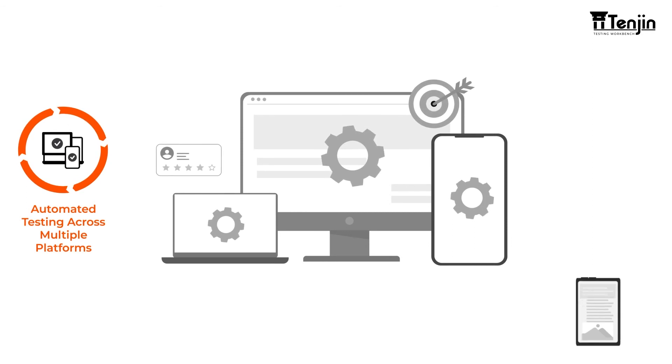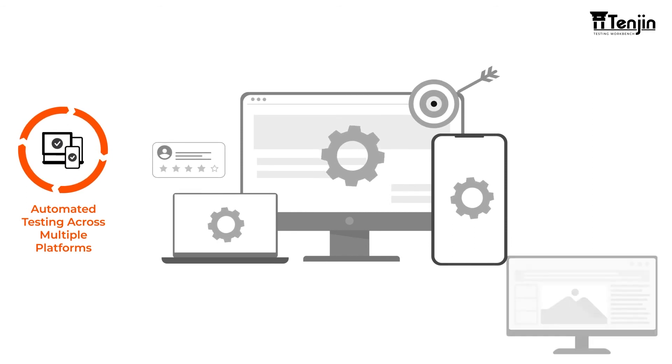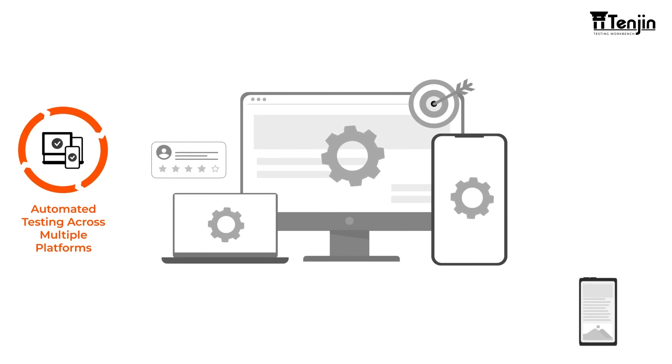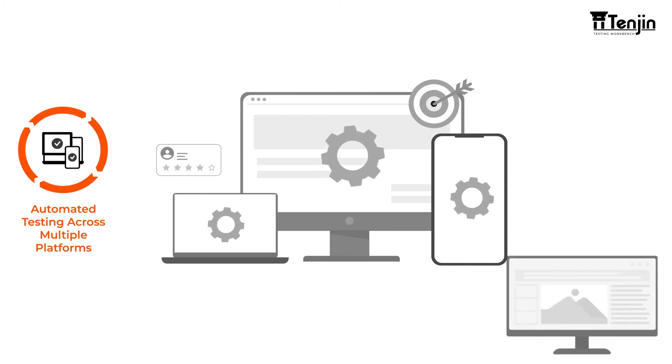Automated Testing Across Multiple Platforms: Nick could now extend Tenjin to support all automated testing requirements across web, mobile, API and database applications, providing his team with a unified platform for comprehensive test automation.